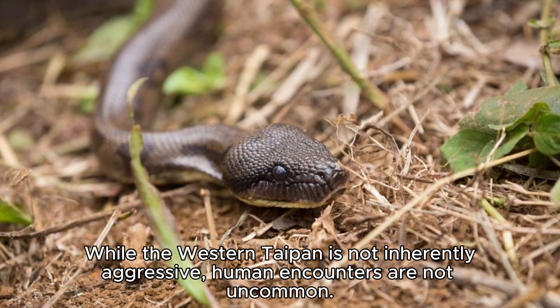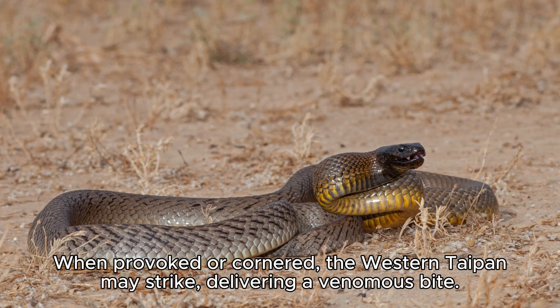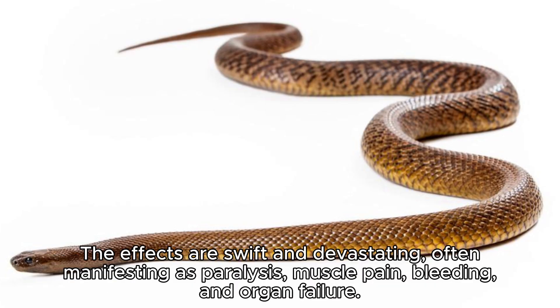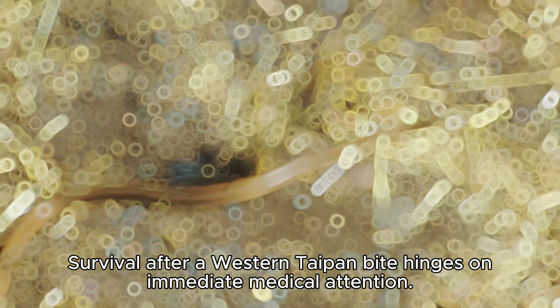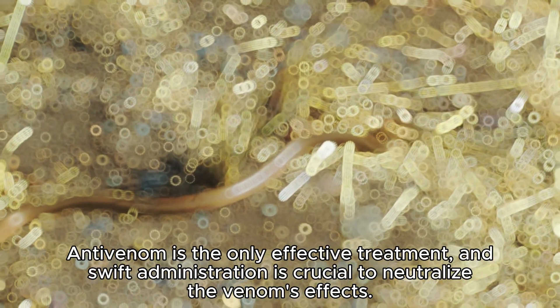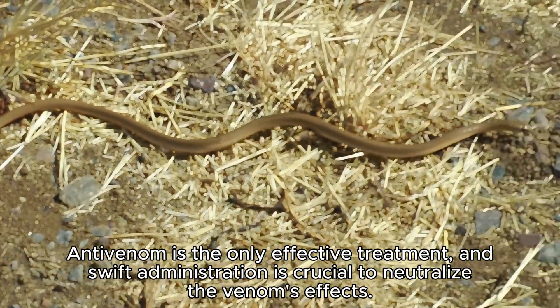While the Western Taipan is not inherently aggressive, human encounters are not uncommon. Understanding the risks and consequences of a bite is essential for those who inhabit or explore the snake's habitat. When provoked or cornered, the Western Taipan may strike, delivering a venomous bite. The effects are swift and devastating, often manifesting as paralysis, muscle pain, bleeding, and organ failure. Survival after a Western Taipan bite hinges on immediate medical attention — anti-venom is the only effective treatment, and swift administration is crucial to neutralize the venom's effects.